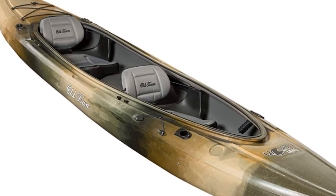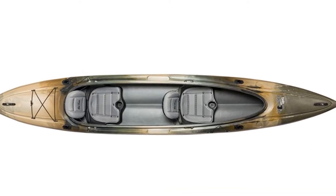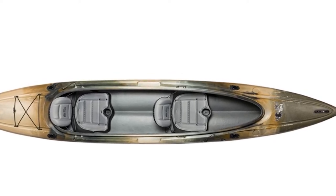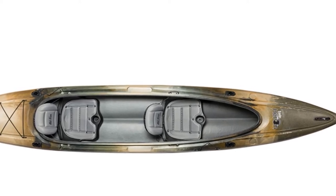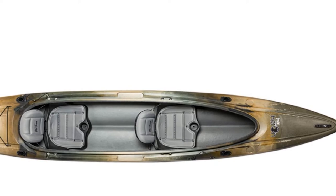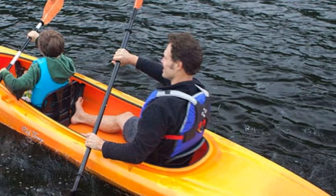The Old Town Twin Heron also contains a comfortable glide track foot brace system for a stable paddling position and adjustable seat backs with extra padding for all-day comfort. In total, this kayak weighs 60 pounds and boasts a maximum weight capacity of 500 pounds, which is plenty for two paddlers and all of your fishing gear.